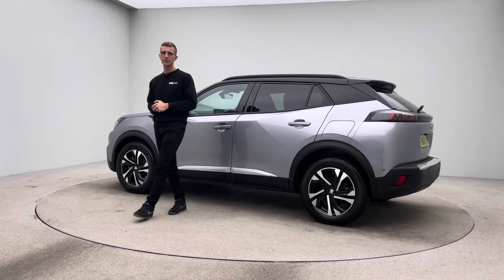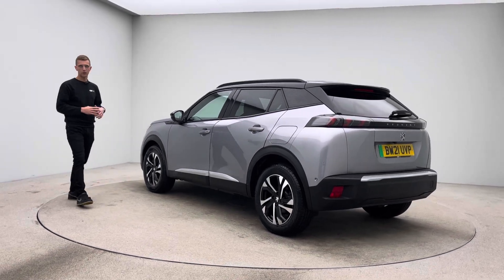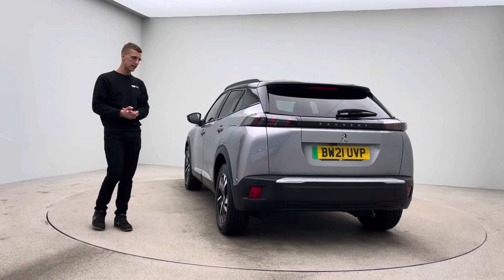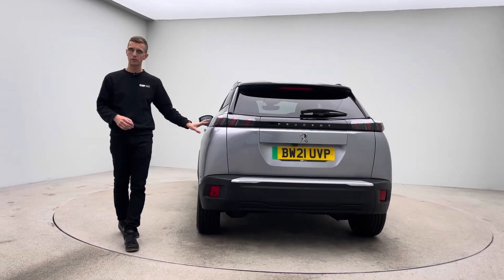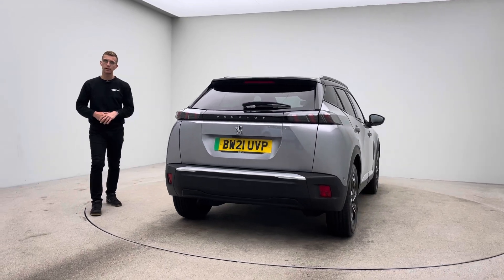This vehicle is prepped here at Car360. We're going to talk you around in terms of what to expect condition-wise and then how we operate as a business. So every vehicle is prepped to this standard that you'll see here. No dents, no scratches, no scuffs for the bodywork. The alloy wheels, free of any blistering, corrosion and curb damage.